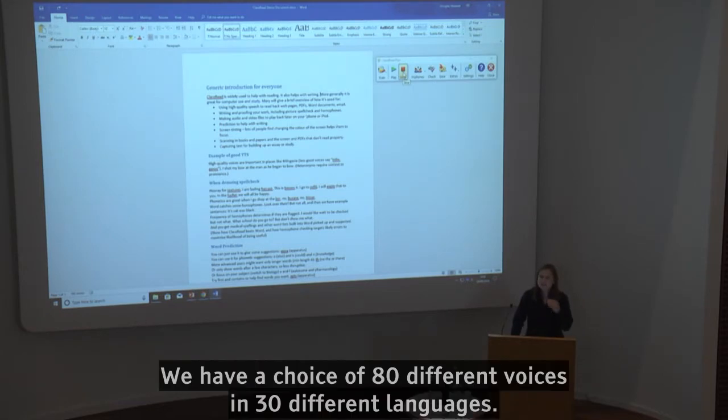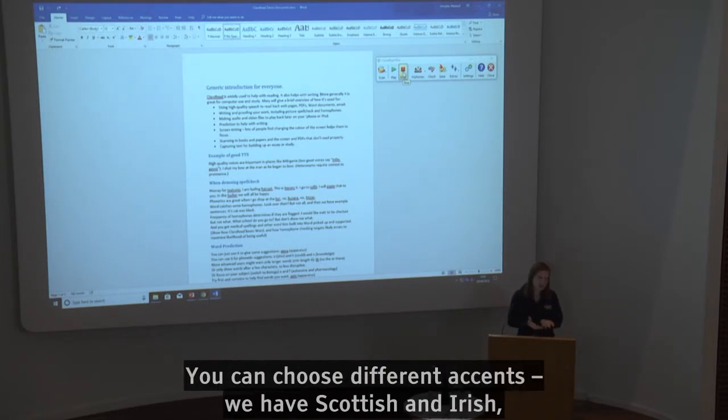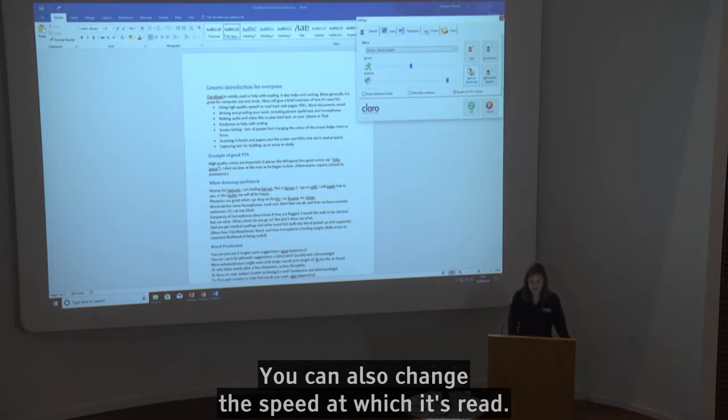So we have a choice of 80 different voices in 30 different languages, and we choose the highest quality voices so that hopefully they're not too robotic. You can choose different accents — Scottish, Irish, and Indian accents — so you can choose which one you would prefer to use. You can also change the speed at which it's read.